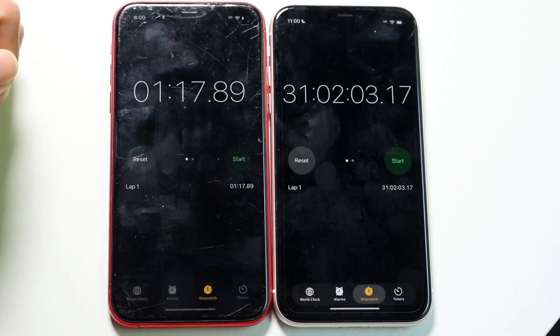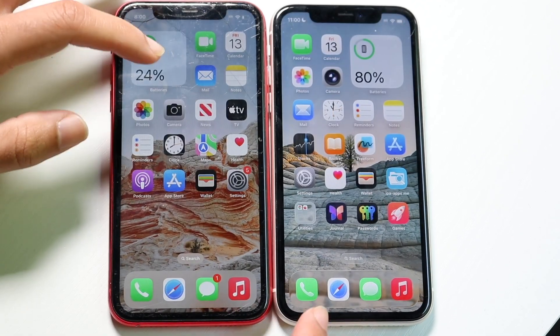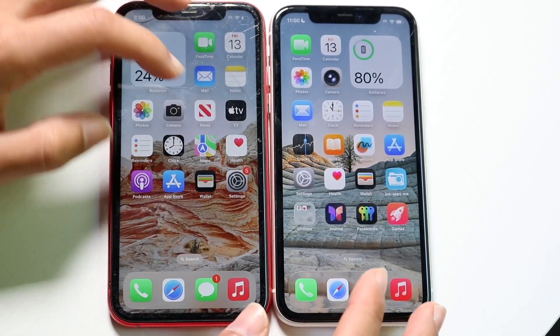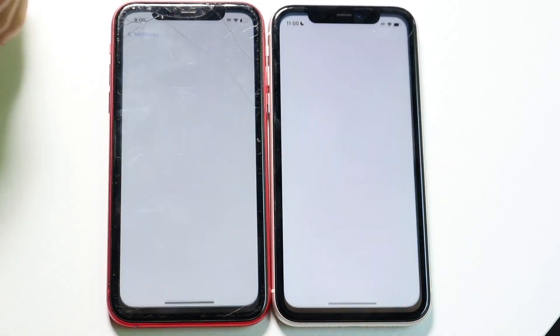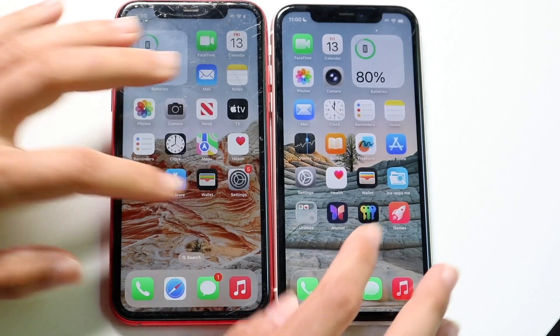Clock, 3-2-1. A little bit of a delay on iOS 26 right there. Let's go into Mail, 3-2-1. iOS 26 was actually a little faster there.